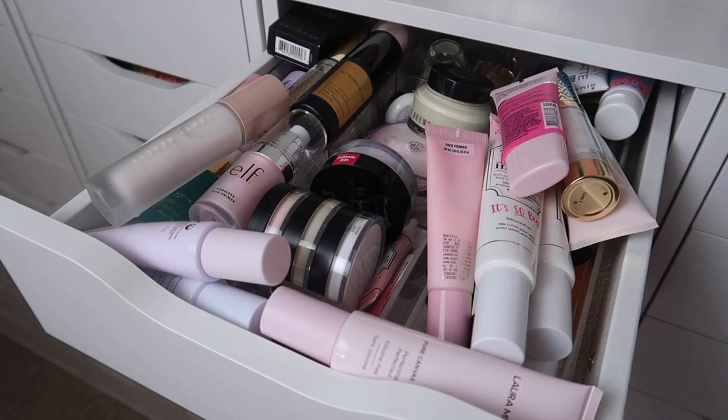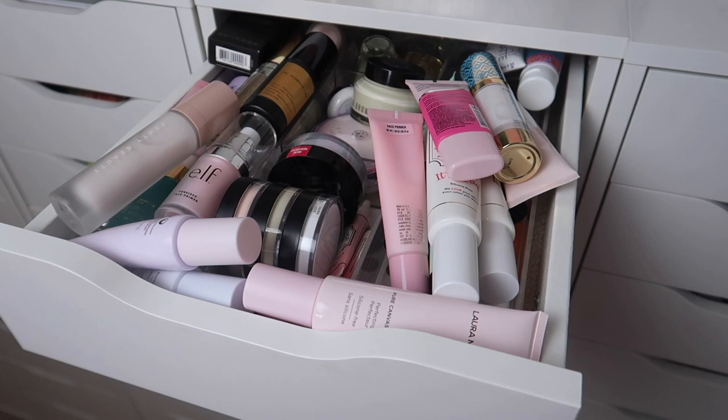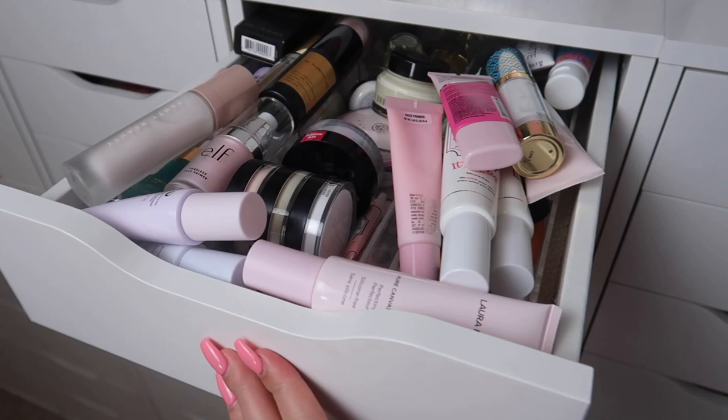Hey everybody, it's Paige and today's video is going to be another declutter video. We are restarting my declutter series on my channel. I'm starting off with primers — this has just gotten so out of hand. I've decluttered my makeup collection I don't even know how many times. I have a whole playlist if you guys are interested in binging some videos, I will link it down below, but we're gonna start over and be more cutthroat than we have before.